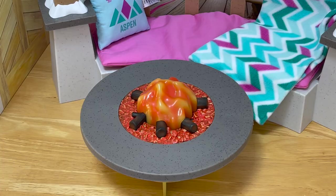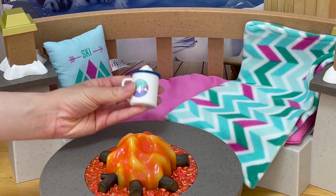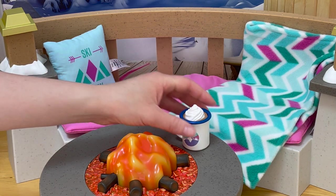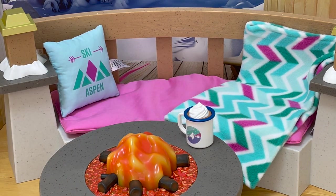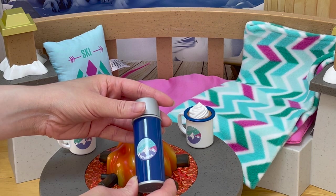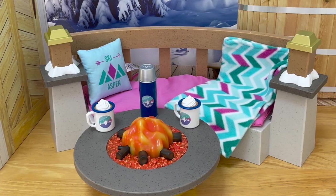An outdoor setup with a rug and cushions against a snowy background wouldn't be complete without some hot cocoa. There's a total of two mugs part of the set with whipped cream at the top, a mountain design on the front, and you can see the hot cocoa inside — both styled exactly the same. To complete the set there's a thermos that says Aspen at the front with a mountain design and a removable lid. Overall I would recommend this set if you're looking for a smaller accessory item for Corinne's collection. Thank you so much for watching and I really hope you enjoyed it.